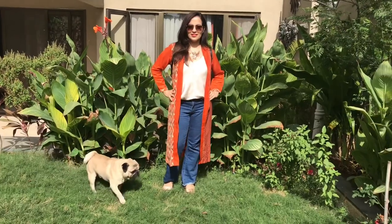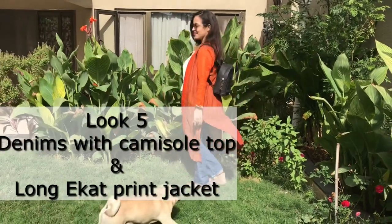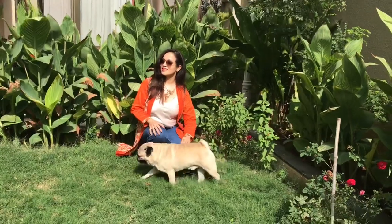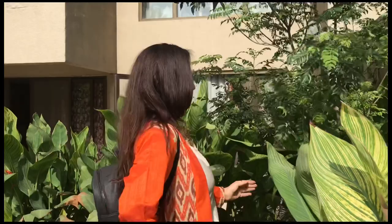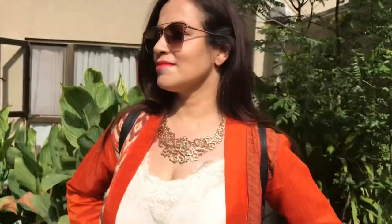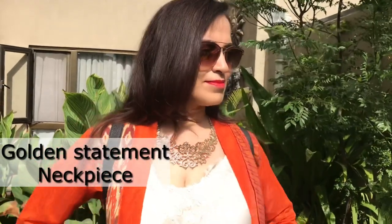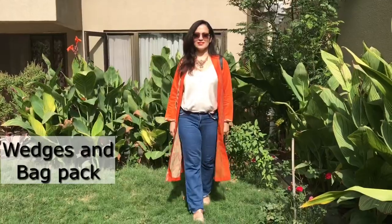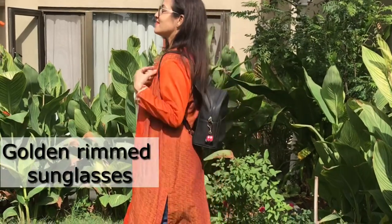For the finals, style your denim jeans with a camisole top in a neutral color and a long printed ethnic jacket in a bright color. Here the bold ikkat print goes very well with the sturdy-looking denims. Style with a golden neckpiece which matches with the warm orange color of the jacket. Style with wedge heels, golden-rimmed sunglasses, and carry a backpack to keep your things.